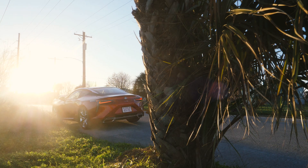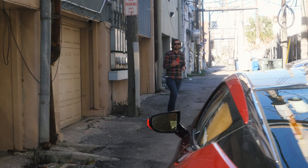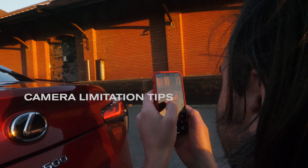I try to work around these constraints by shooting in the best possible natural light, early or late in the day, and finding perspectives that don't rely on a long lens or dramatic depth of field. If you have to shoot in the middle of the day, find an environment with some shade or interesting shadows.